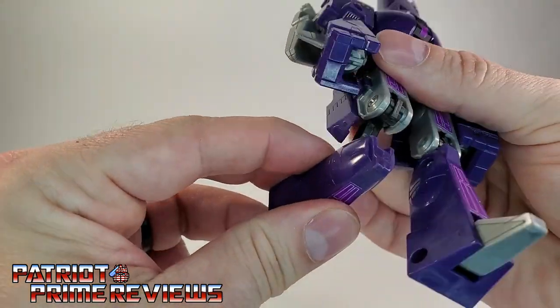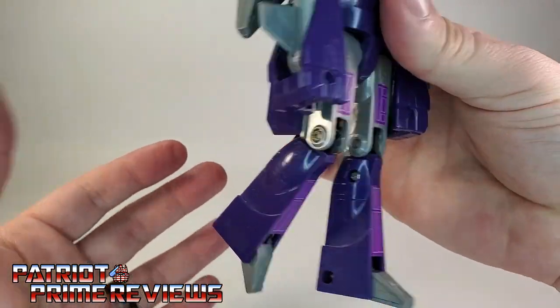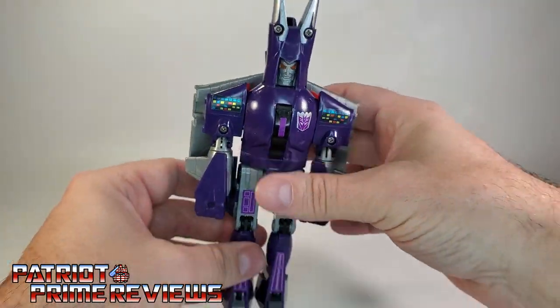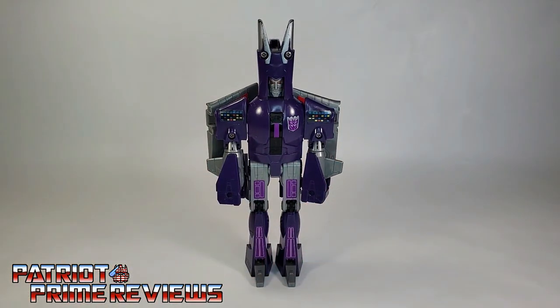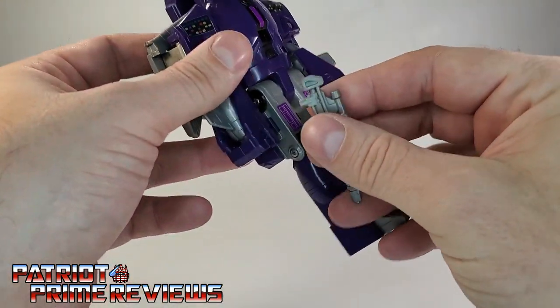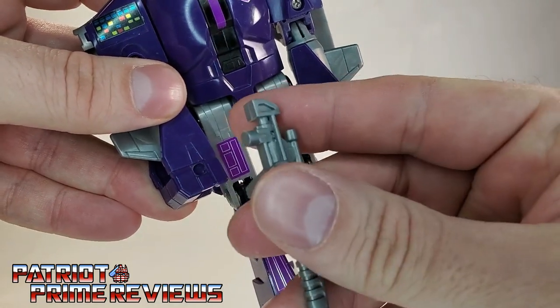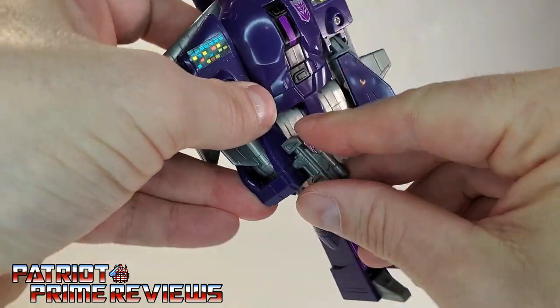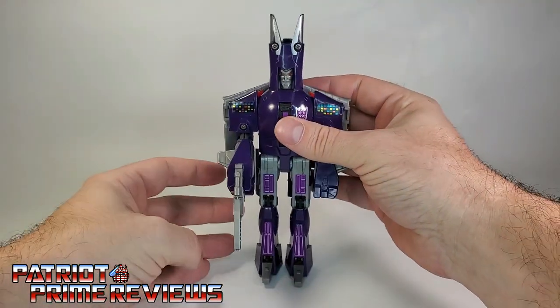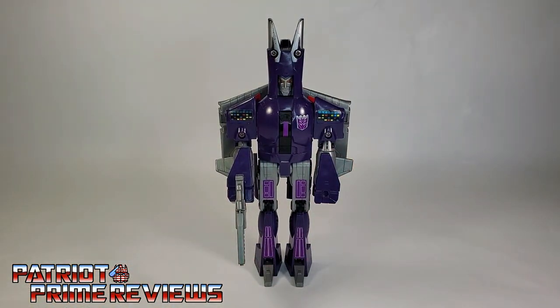He has a slight knee bend, thanks to transformation. Cyclonus also comes with a weapon that can be placed in either hand. It just goes right in the fist hole — there's that peg hole, match it up to the peg — and there we go. Now we have Cyclonus all armed and ready for battle.